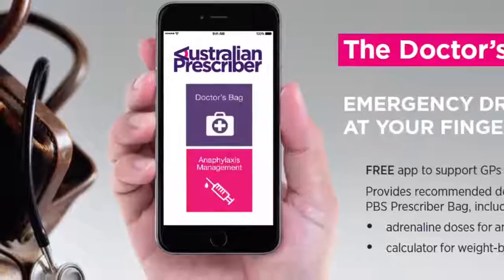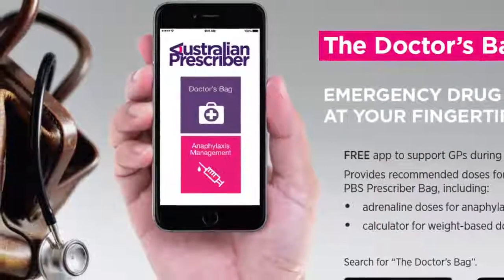The Doctors' Bag gives health professionals the reassurance that they have emergency drug doses at their fingertips.